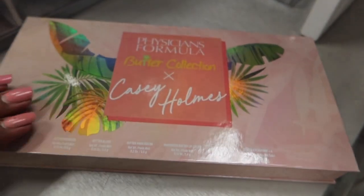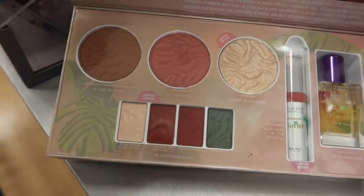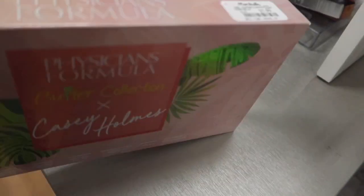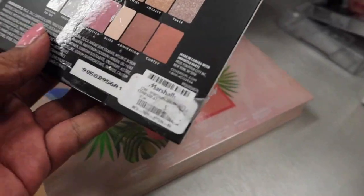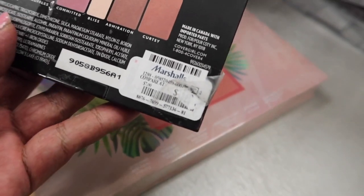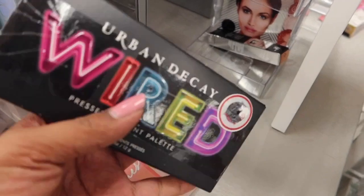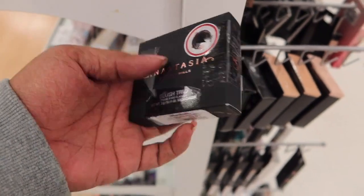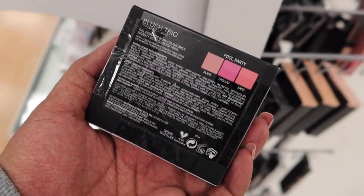This is a Physicians Formula Butter Collection — I like their butter collection with Casey Holmes. That's pretty, but the box is kind of bulky, so I wouldn't really like that. This is going to be $7.99. Marshall's actually still has the Wired Palette here for $14.99. We do have an Anastasia Blush Trio for $9.99 — I think I actually picked this up, but when I got to the register and opened it, the shades weren't really my type.